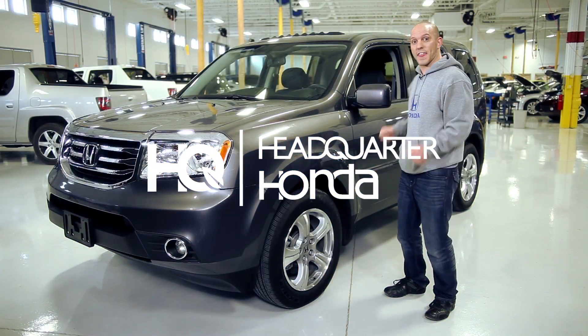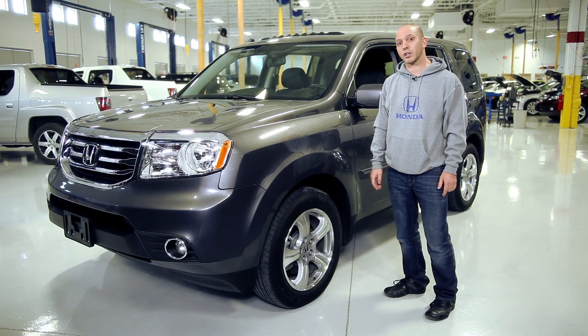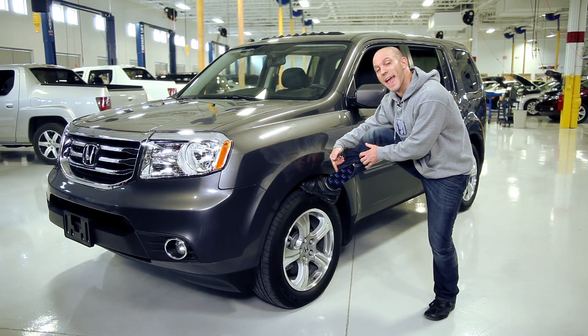Hi, I'm Honda Pro Jason and this is a 2015 Honda Pilot. Today I'm going to be walking you guys through some of my favorite features. I have my Honda socks on so let's go have some fun.